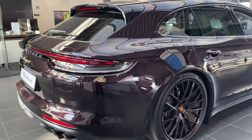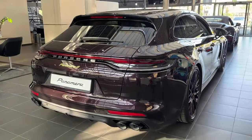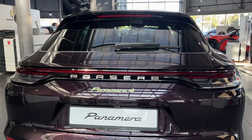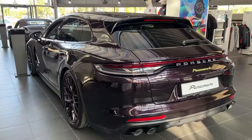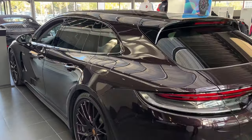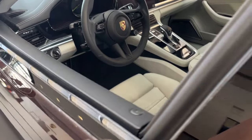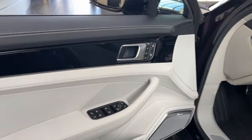One look at the Panamera Sport Turismo reveals that Porsche design has seamlessly fused sports car sex appeal with wagon practicality. The Sport Turismo takes the Panamera's sleek athletic styling and adds extra cargo capacity out back without diminishing its eye-catching looks. It retains the Panamera's signature LED headlights, sculpted hood, and rear light strip, while the extended roofline and hatchback layout increase rear seat headroom and boost cargo space to 18.3 cubic feet — a worthwhile improvement over the sedan's meager 14.3 cubes.